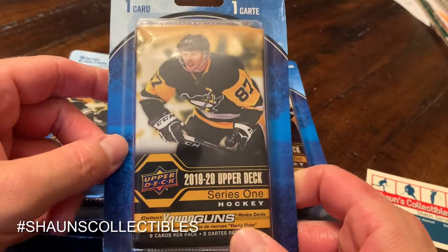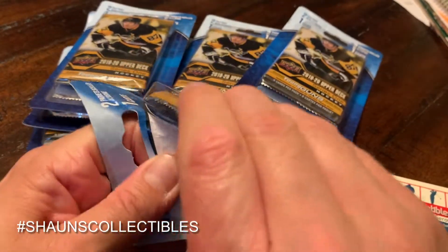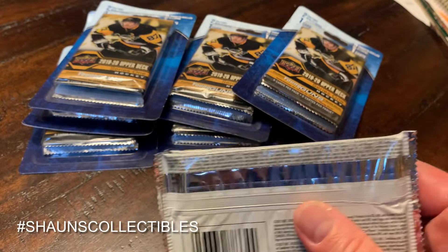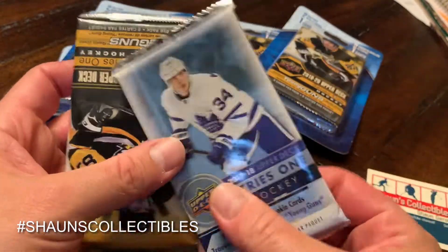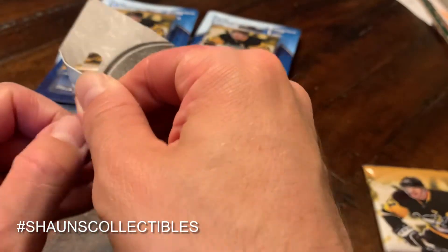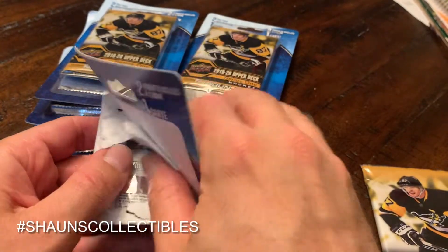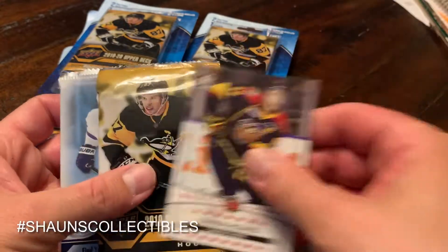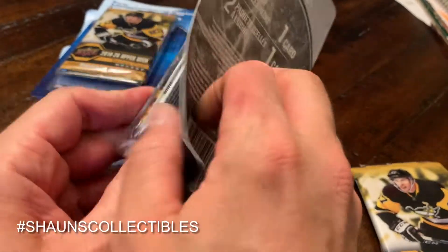I scooped up all the 19-20 Upper Deck Series One packs, so we're gonna be chasing Quinn Hughes today. Let's get busting — we'll see if there's anything other than a Connor McDavid base card. Usually that's what the surprise card is. Just as suspected, it's Connor McDavid — Canada's Best in the Game base card — and 17-18 Upper Deck Series One. Nice and smooth open.